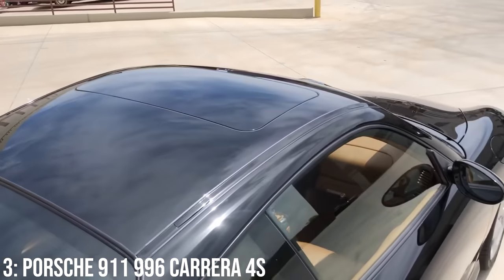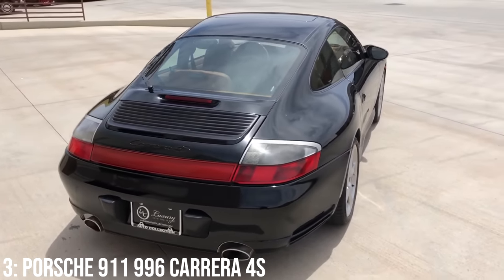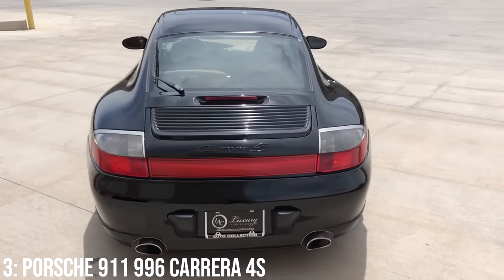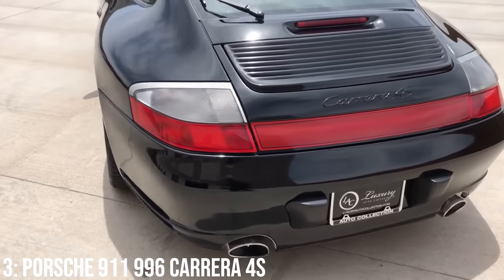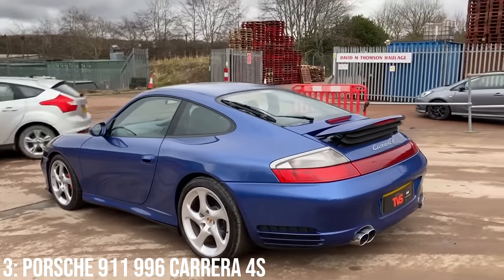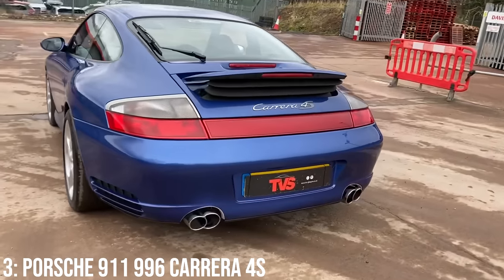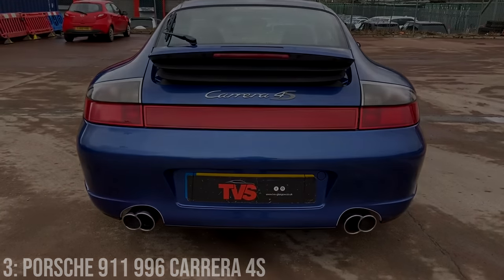Having a wide body 911 long term I think is good news — look at every wide body 911 from every generation before this one, they are worth a fortune. I believe depending on how cars go in 10-15 years time, these will be good news too. IMS and RMS bearings are the main issues to be aware of with these, but in many cases they will have been replaced with stronger ones anyway. Some early models had cracked cylinder heads as well, and coil packs can go too.